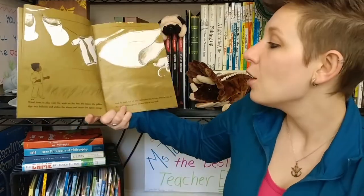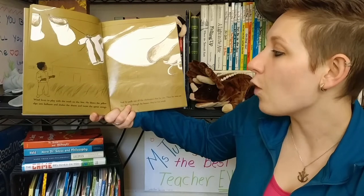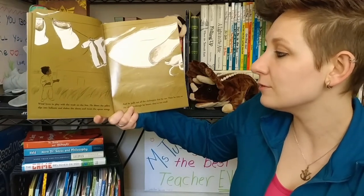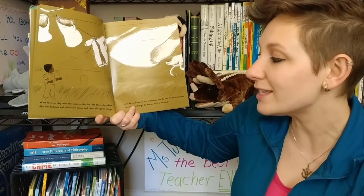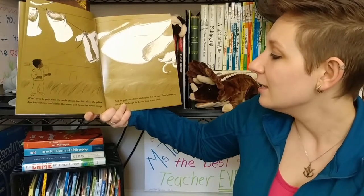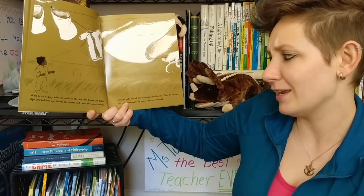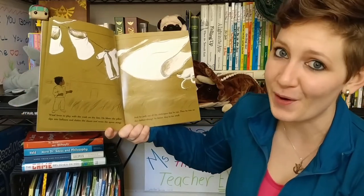I wonder why wind won't give the balloon back. Wind loves to play with the wash on the line. He blows the pillow slips into balloons and shakes the sheets and twists the apron strings. And he pulls out all the clothes pins that he can. Then he tries on the clothes, though he knows they're too small.